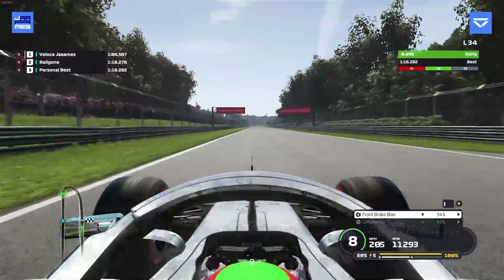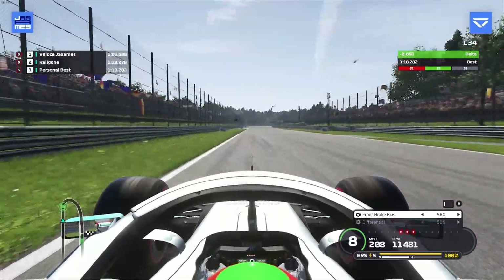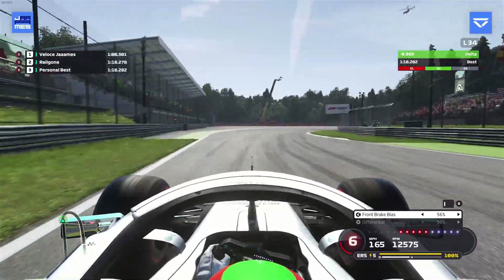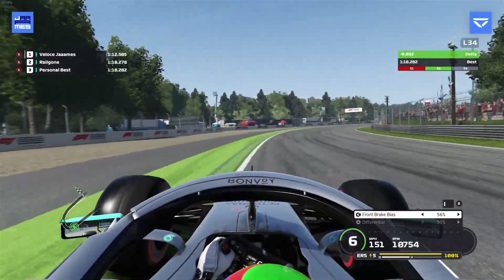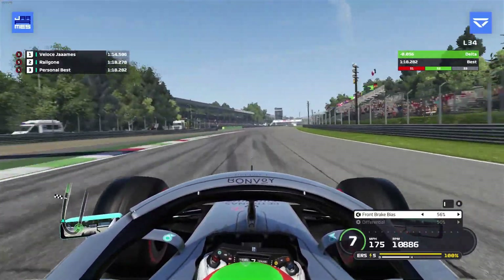Go up to 56% brake bias and just throw it in — it's a hot lap, don't ruin it — and down into fourth, short shift on the exit. That was a pretty good last corner: tightest line, shortest minimal distance to the finish line.